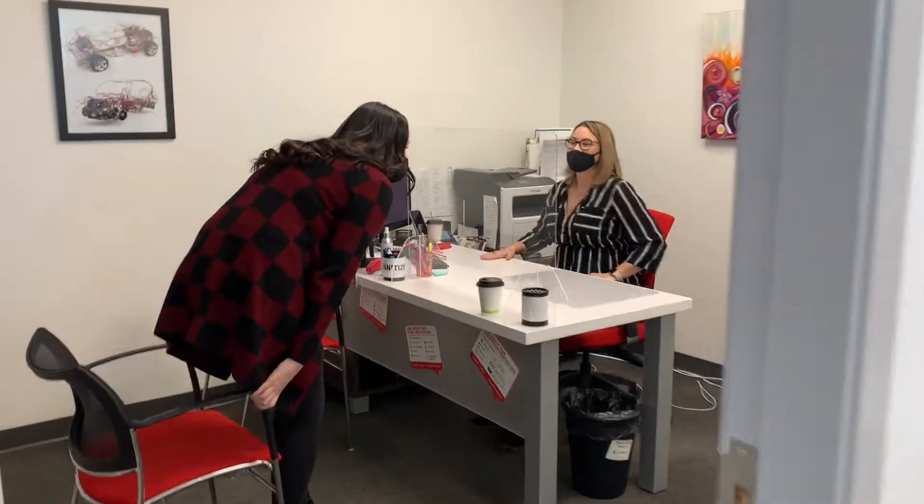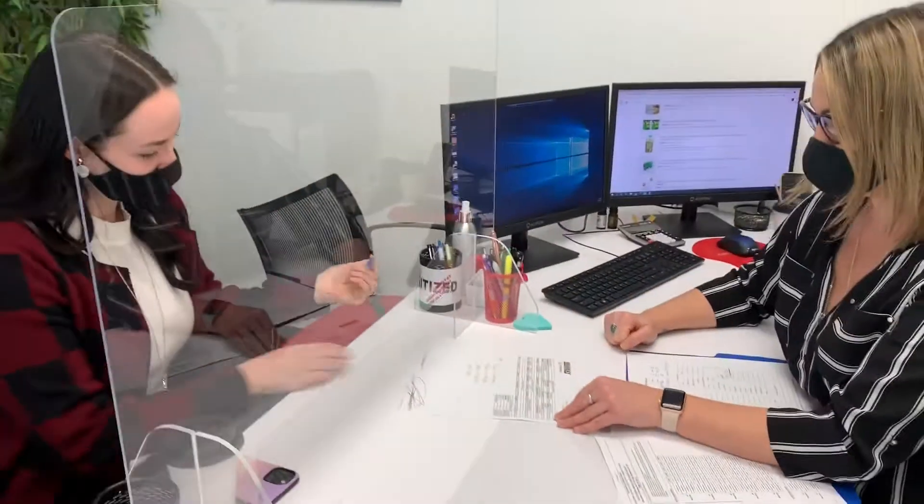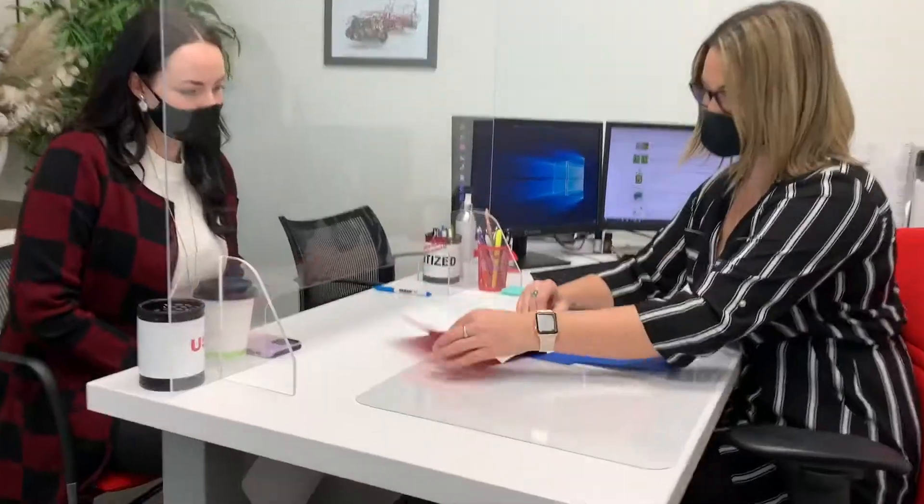Your finance manager will come and lead you into the office where they will go over your extended warranty and vehicle protection plans. They will also complete all the final paperwork, which will require a lot of signatures.